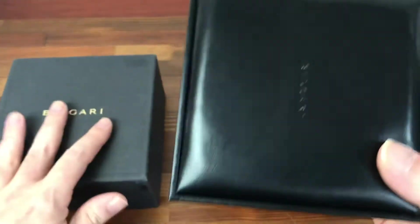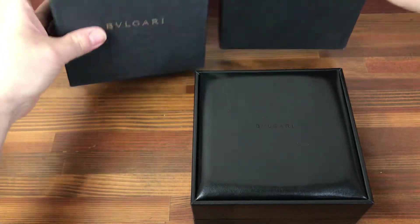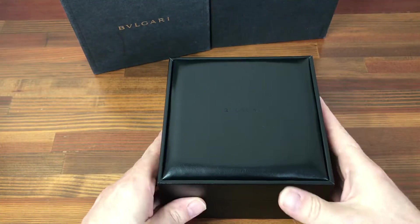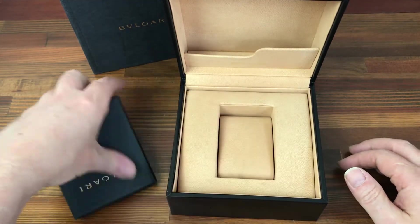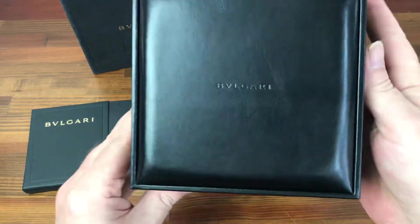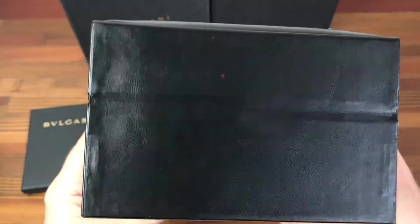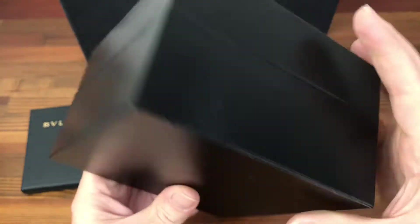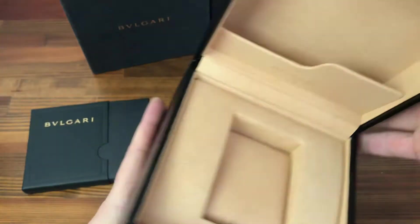A bit of a tight fit. Here is the main box. This comes with booklets and the Bulgari logo. The box is in good used condition. Inside is nice and clean.